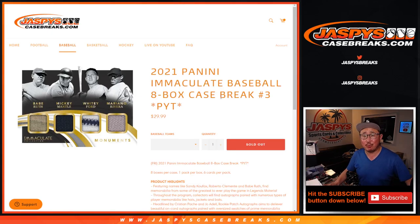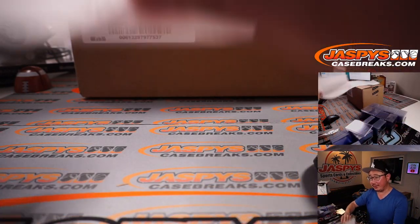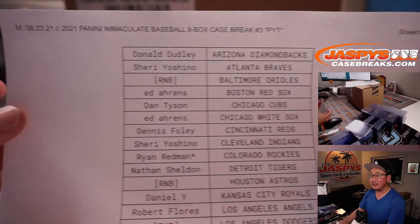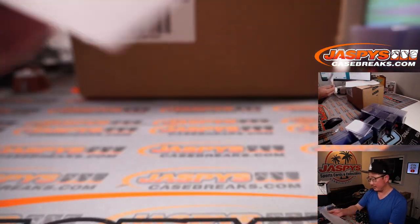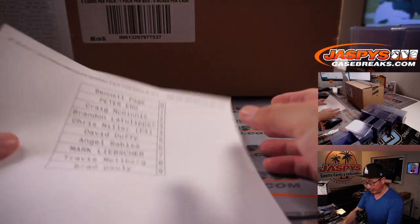Hi everyone, Joe for Jaspi's CaseBreaks.com coming at you with 2021 Panini Immaculate Baseball 8 box pick your team number 3. There's the full case right there. Big thanks to everyone here for getting into the action. Appreciate it. Thanks for buying your spots straight up, and also thanks to the people who bought number block spots.